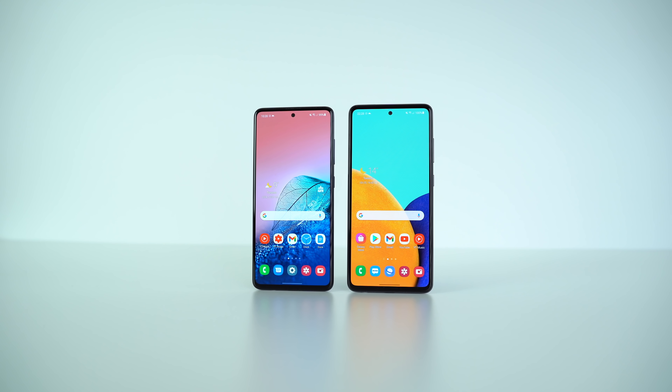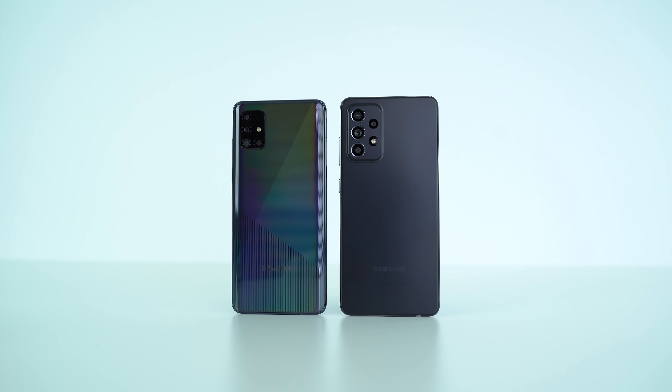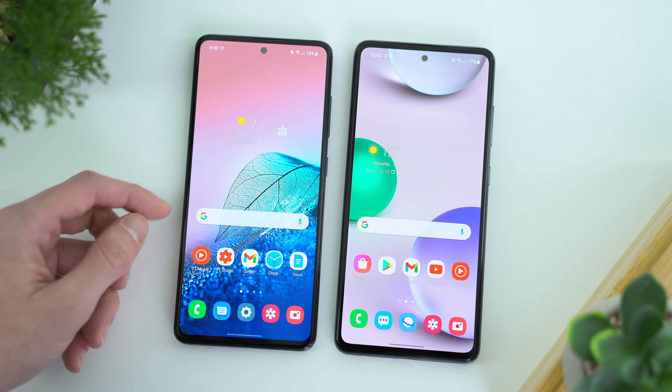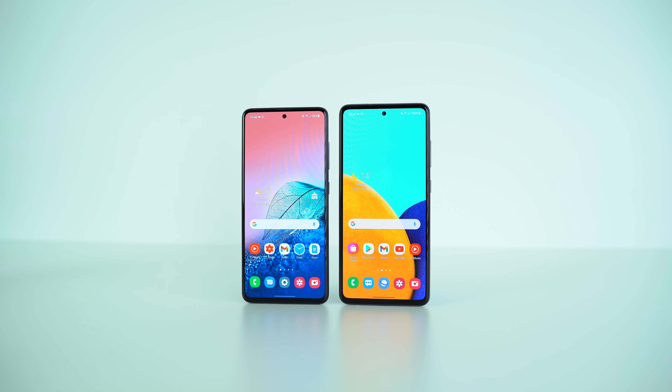These Galaxy A series phones share a lot of the same features at a glance, such as the headphone jack, micro SD card slot, the same 6.5 inch display size, the on-screen fingerprint scanner, and face unlock. I'm putting the more affordable A51 on the left side and the newer device on the right side of your screen for the entirety of the video.